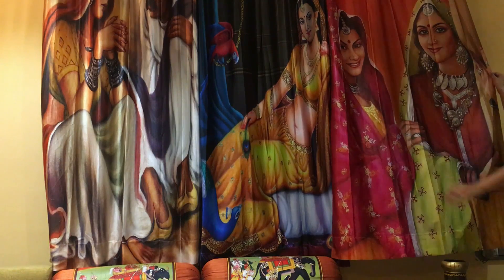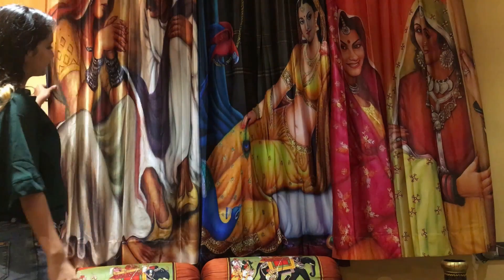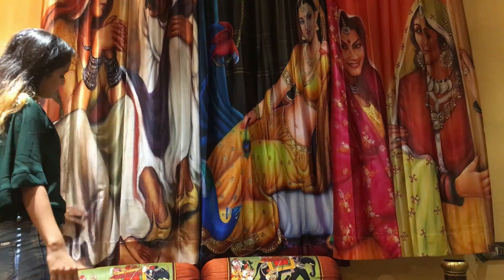This has to be my most favourite thing in this video. I ordered three Rajasthani curtains and they are so beautiful in design. They are 5 feet tall and are digitally printed. The colour and material quality is really great.